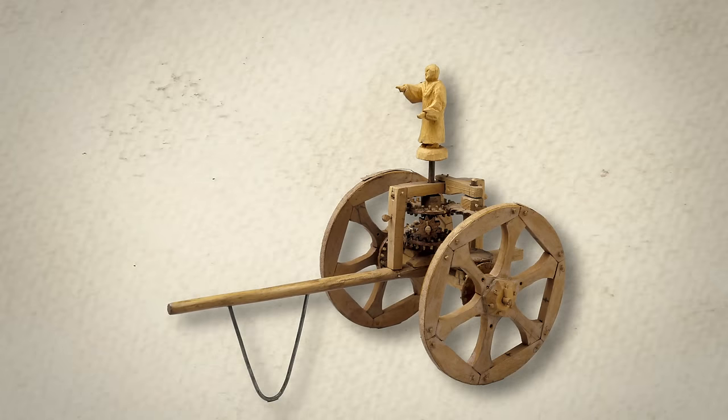Moving on to number 7: the Shigir Idol. The Shigir Idol, which was discovered in 1894 in a peat bog near Shigir on the eastern slopes of the Ural Mountains in Russia, is a strange artifact representing a sophisticated artistic and symbolic expression by prehistoric humans, with a design that was far ahead of what should have been possible at the time. Radiocarbon dating has revealed that this wooden sculpture, standing at approximately 9.2 feet, is over 12,000 years old, making it the oldest known wooden sculpture in the world.